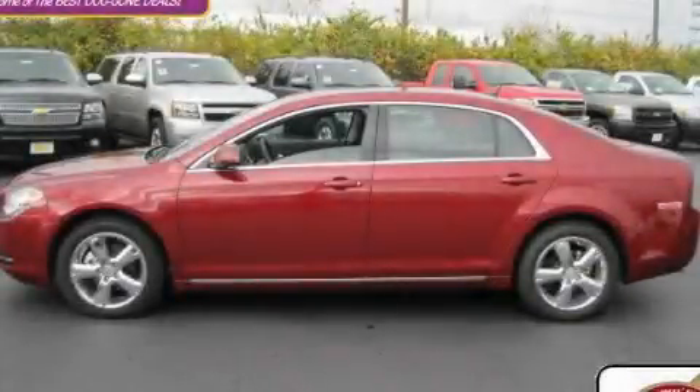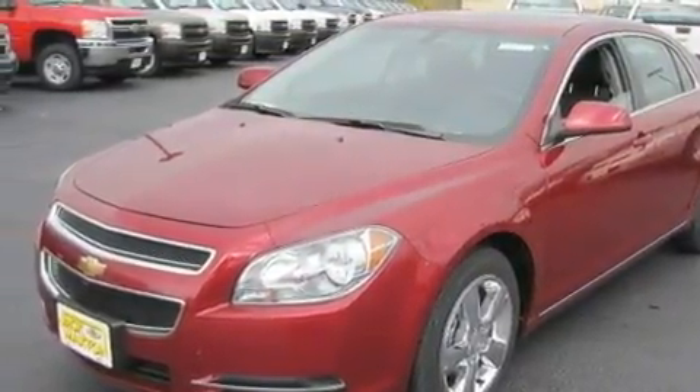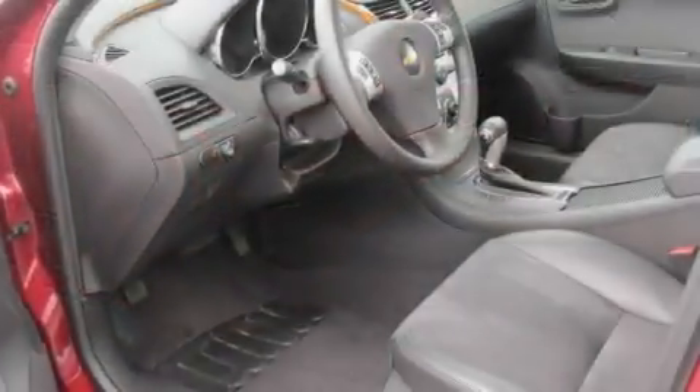This is a brand new 2010 Chevrolet Malibu. Its top features include a sunroof, heated seats, cruise control, satellite radio, a leather-wrapped steering wheel, and traction control and stability control systems.